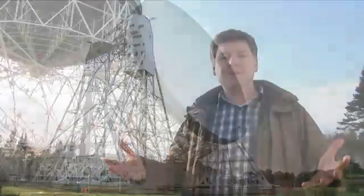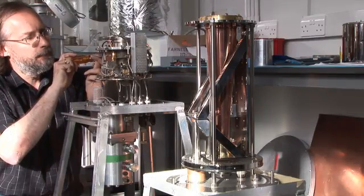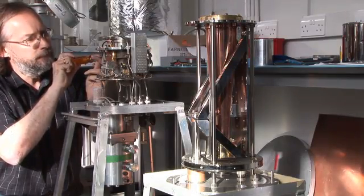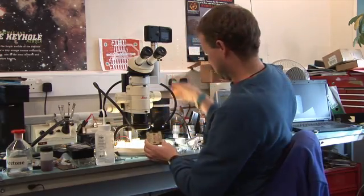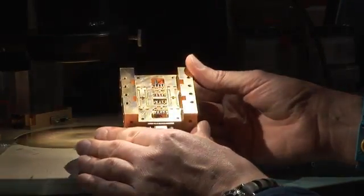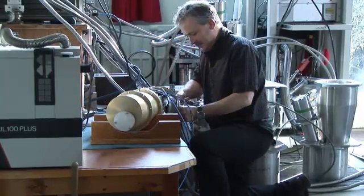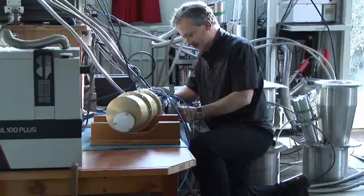The dish collects those waves, brings them together, and concentrates them at the focus, where we have receivers that turn those waves into an electrical signal that we then analyse. Those signals are so weak that the noise in the receiver itself would drown out the signal. So to prevent that, we cool the receivers down to something like minus 250 degrees below zero.